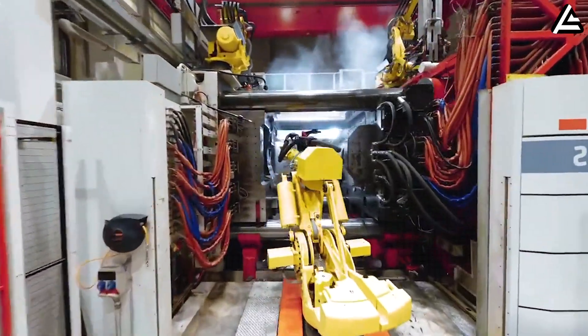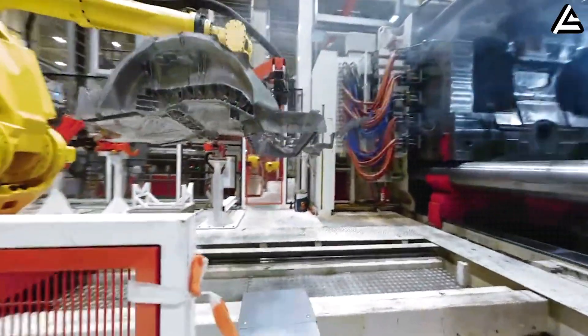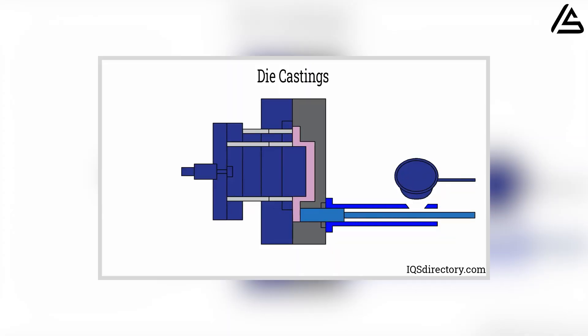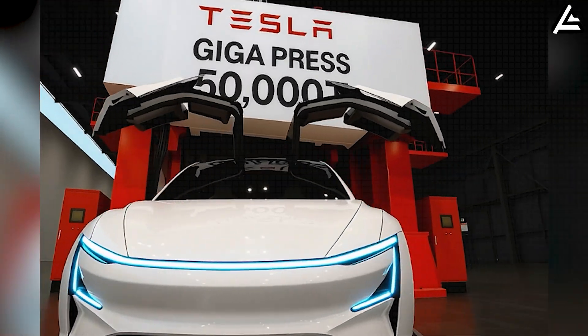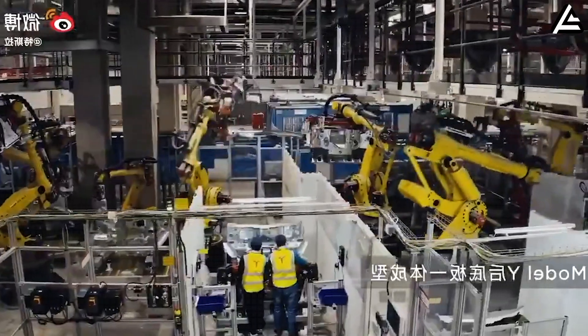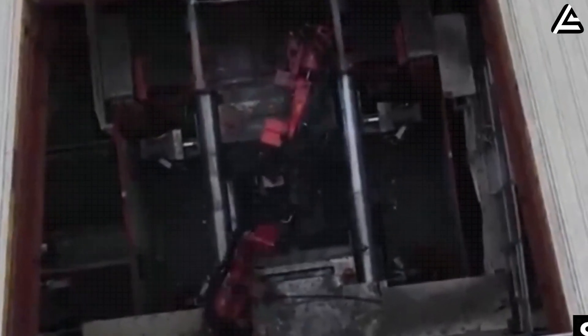When the machine runs continuously, each hour it can produce 35 frames across 7 vehicles, or about 280 frames per day, delivering extremely high throughput with stable quality. Producing 7 frames at once enables rapid expansion, allowing Tesla to bring the Model 2 to an affordable price while maintaining high durability and quality. The concept of 7 EVs at once is proof of how Tesla uses advanced technology to transform automotive manufacturing from assembling many joined pieces into creating unified frames that are stronger, simpler, and faster — directly benefiting Model 2 users with a more durable, consistent, and affordable vehicle.